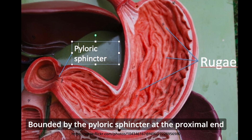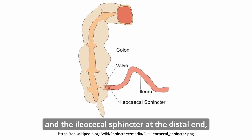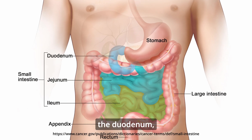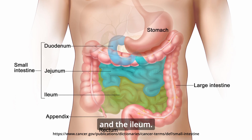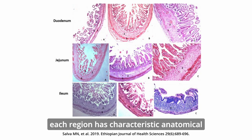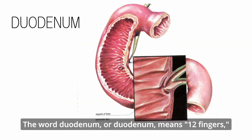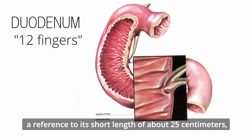Bounded by the pyloric sphincter at the proximal end and the ileocecal sphincter at the distal end, the small intestine consists of three regions: the duodenum, the jejunum, and the ileum. Although contiguous, each region has characteristic anatomical and functional differences. The word duodenum means twelve fingers, a reference to its short length of about 25 cm.